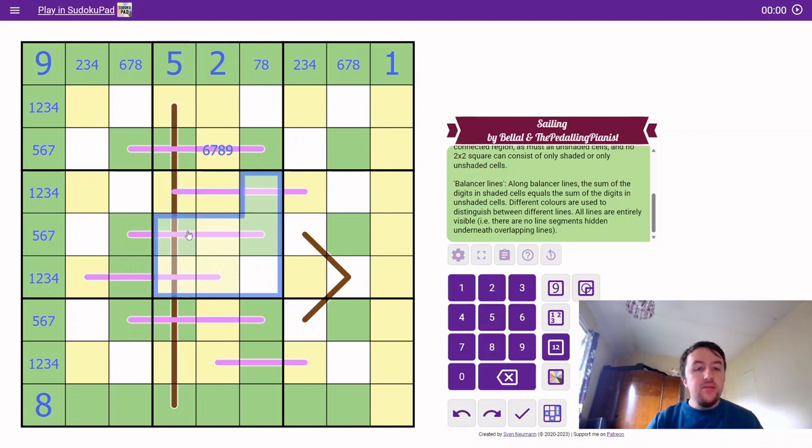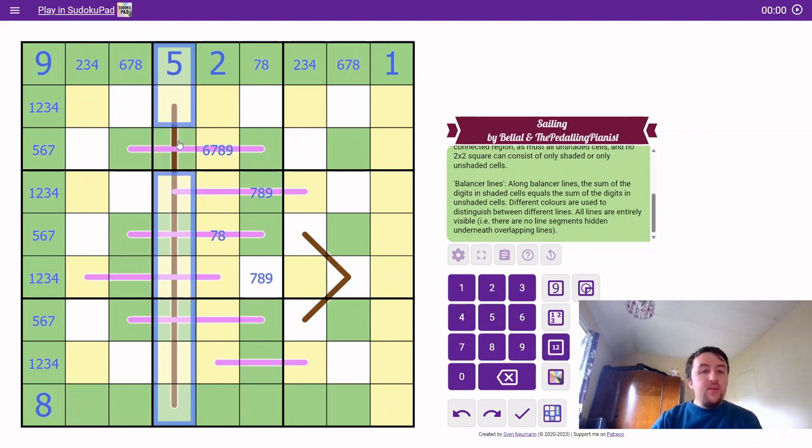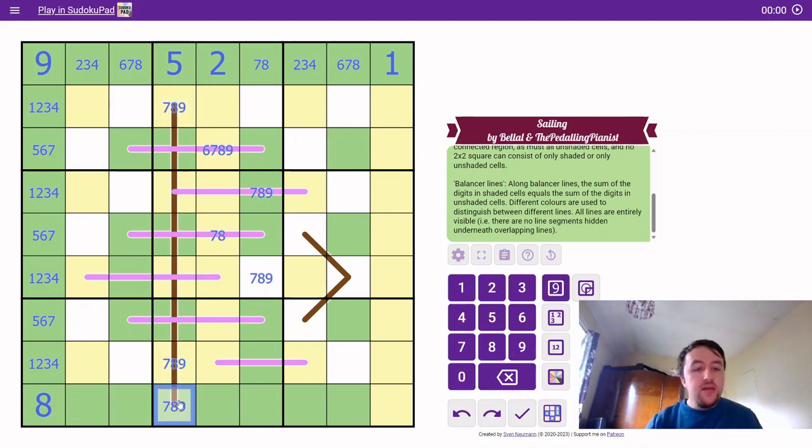Seven, eight, and nine can never go on those three-cell line cells because adding one and two to seven already makes a two-digit number. So where do seven, eight, and nine go in box five? Most cells are on three-cell lines where those digits can't be placed, so they all go to the remaining three cells — we get a seven-eight-nine triple there. Within that triple, the nine must go in one of two positions, so we can eliminate nine from one cell. Similarly, where do seven, eight, and nine go in this column? All the other cells are a maximum of six, so the remaining cells are seven, eight, or nine; this cell cannot be an eight.